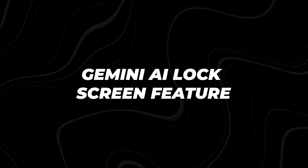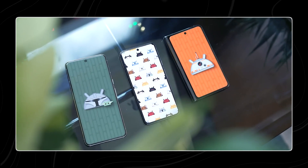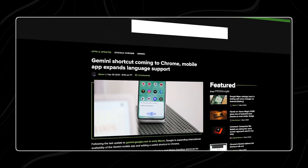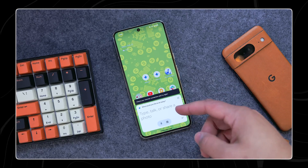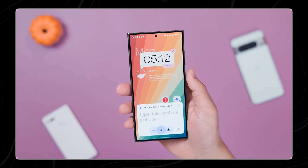Gemini AI lock screen feature. Google's Gemini AI recently received a significant upgrade on Android phones, enhancing its usability and convenience. As initially announced at Google I/O 2024 earlier this year, the new Gemini on lock screen feature has now been rolled out. This feature allows users to interact with the chatbot without needing to unlock or even touch their phones.